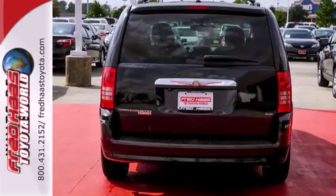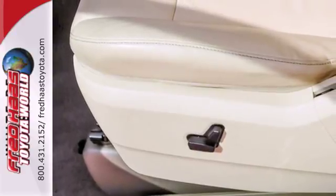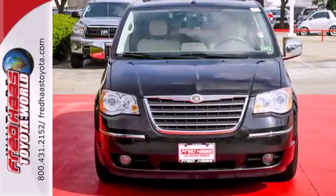This 08 Town & Country has tons of seating and cargo capacity. It's big on everything you want in your minivan, except price. Test drive it today.